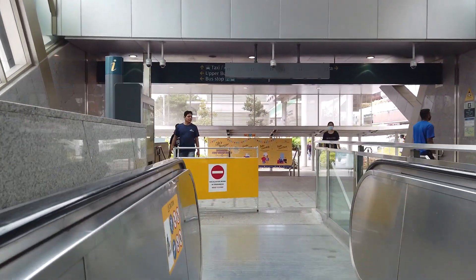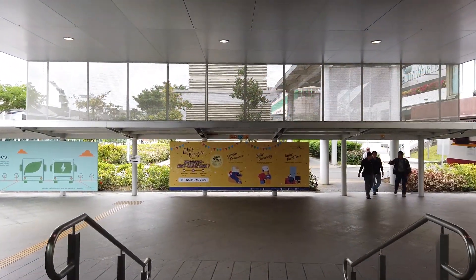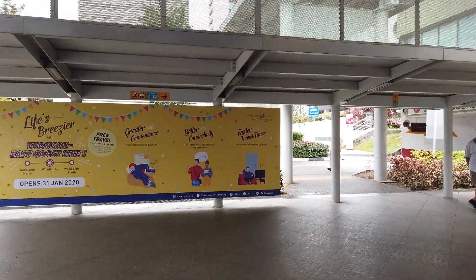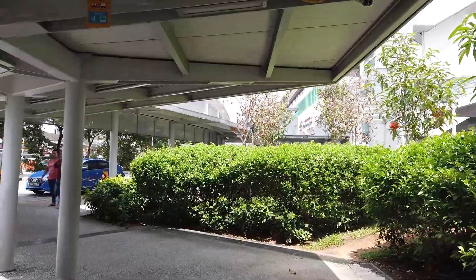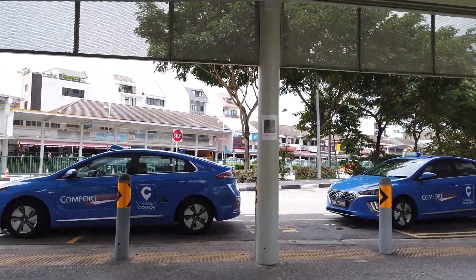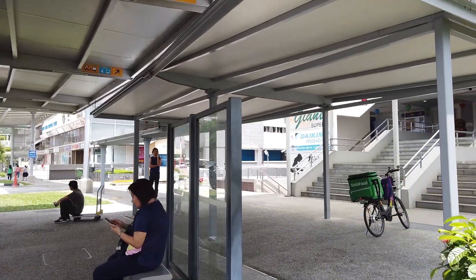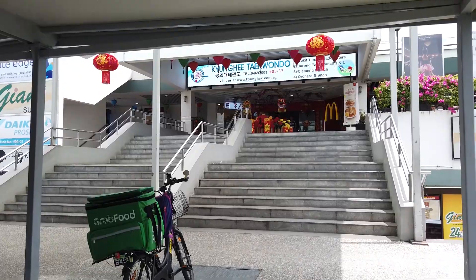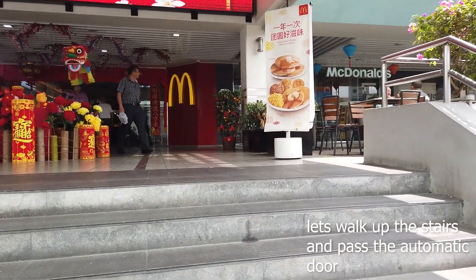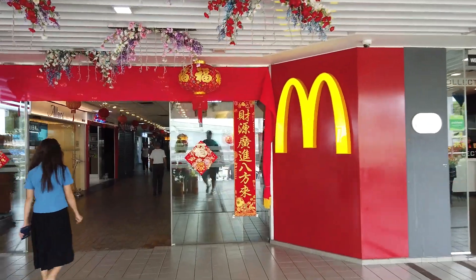Now we've reached the top of the escalator. Head straight, walk down this little flight of stairs and keep walking straight. Follow the covered walkway all the way to the front of Beauty World Food Centre, where you'll see the taxi stand. At the front, turn right and you'll see a flight of stairs going up — take those stairs up.